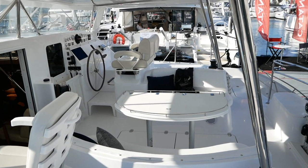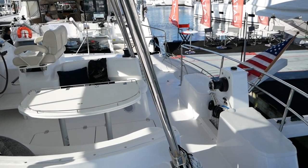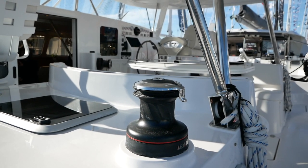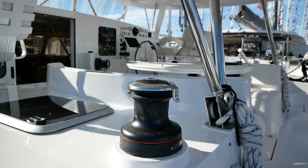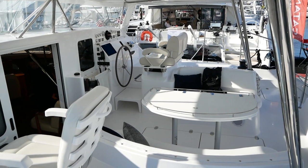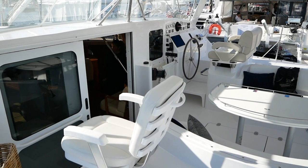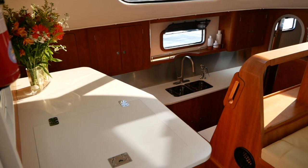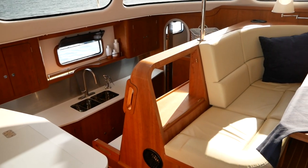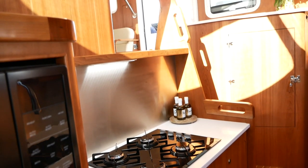I just don't see this as a particularly practical space. I don't see how you could comfortably lounge on those settees with your back resting up against something and your legs stretched out in front of you. That said, this is a very safe cockpit — you could be very comfortable in the middle of it in any kind of sea conditions, protected and safe. Antares do galley down, which is relatively unusual, but I think it works extremely well.